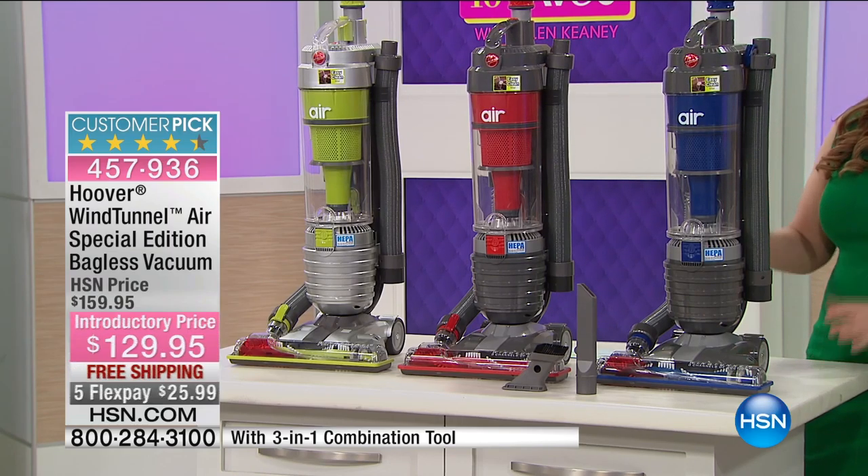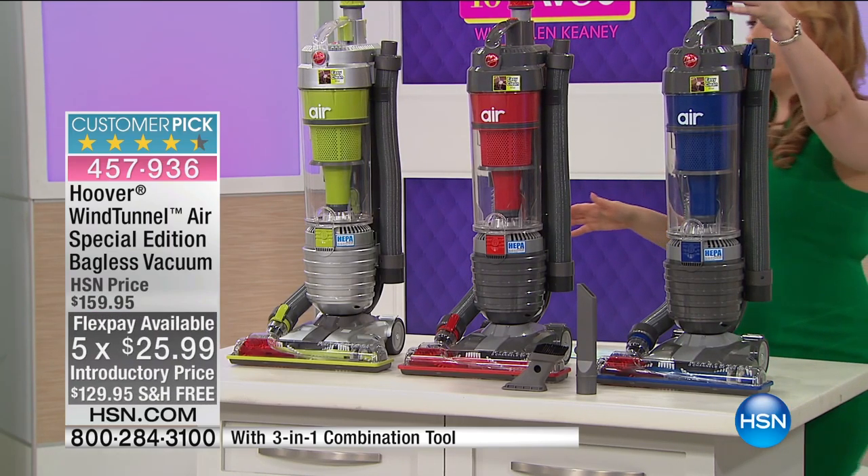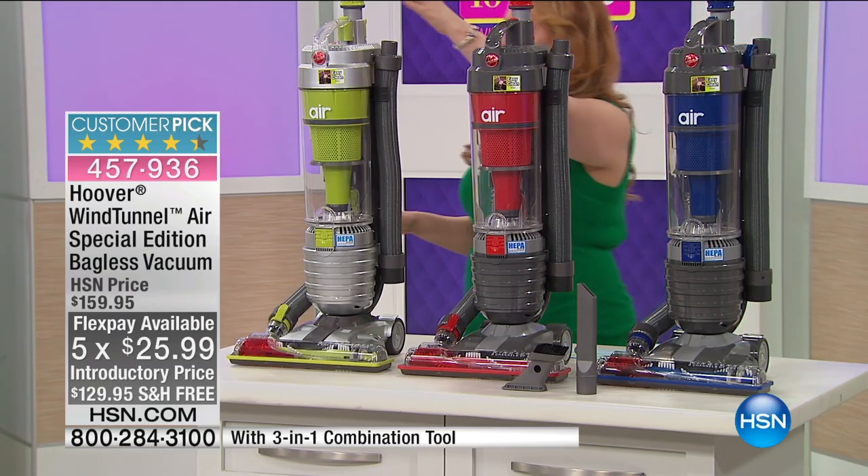And I'm doing five flex pay. So I have color choices, too — I have blue, I have red, and I've got the lime green.